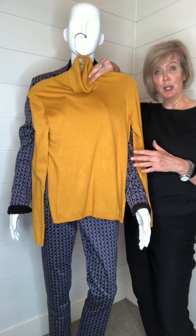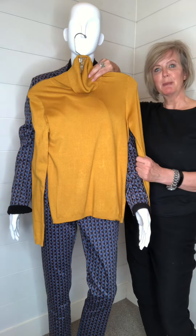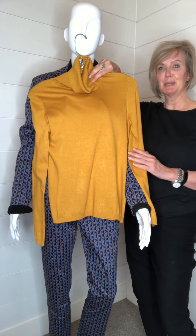It's very breathable and it's got a hand feel that's very similar to silk. I wish you could reach through the camera and feel how soft this material is.